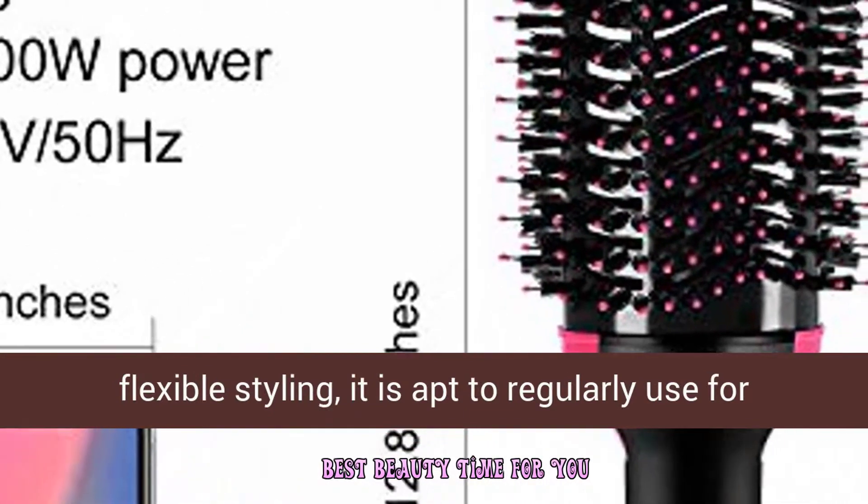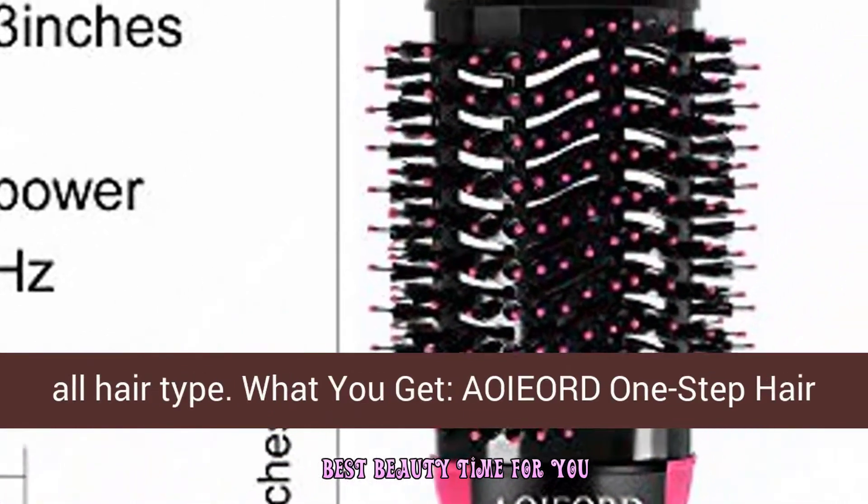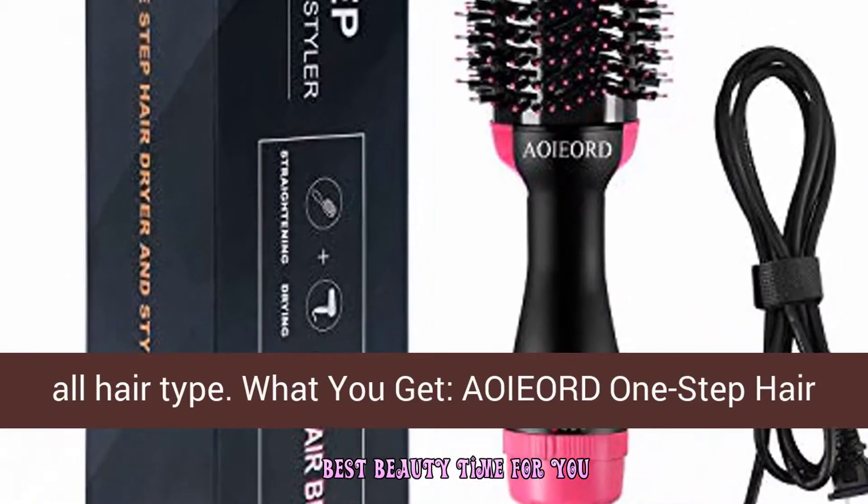Customized settings: comes with three temperature and three speed settings for flexible styling. It is suitable for regular use for all hair types.